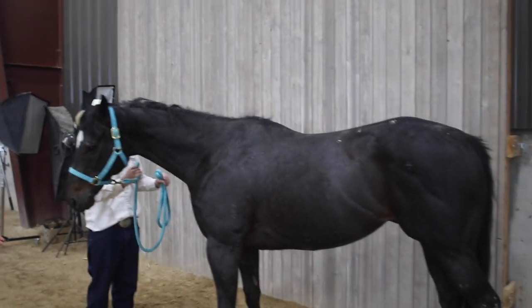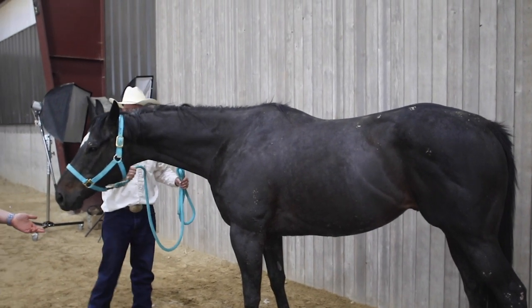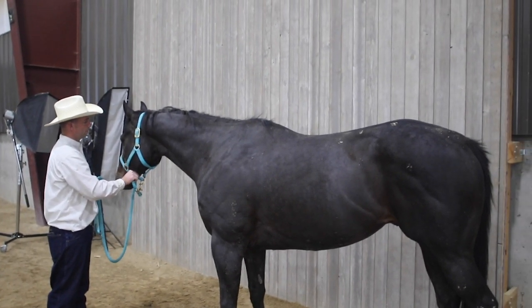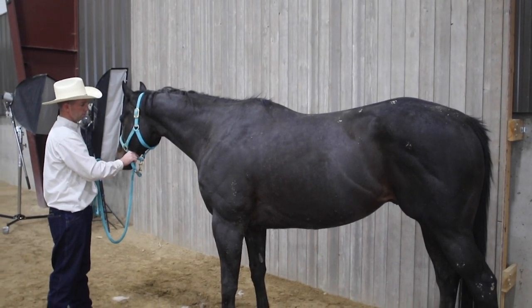Thoroughbreds are known as racing horses — they're usually the kind of horse you see on a racetrack. They're also incredibly diverse in their ability to be athletic. They're well known in the show jumping arena, some excel in dressage, and most of them do very well at three-day eventing.